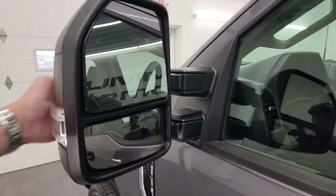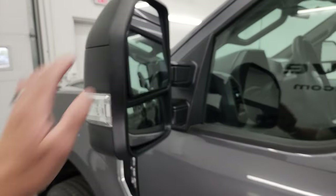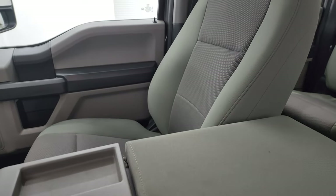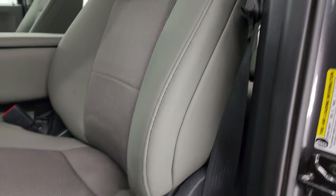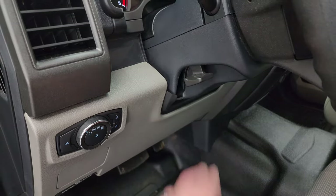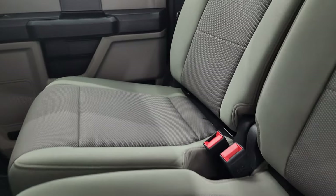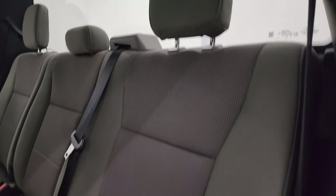You get blind spot monitoring with built-in directional signals, and the mirrors telescope out and fold in. Inside, the XL package gives you the gray cloth interior. There are no rips or tears on the seats — 40/20/40 split bench seating in the front, in really nice condition. You do get driver's side lumbar, heavy duty rubber floors, auto headlamps, tilt telescopic steering wheel, power windows, locks, and mirrors. The back seats are just as clean as the front — no rips or tears back there. It does have the LATCH child safety system for car seats, and the fixed glass rear window.